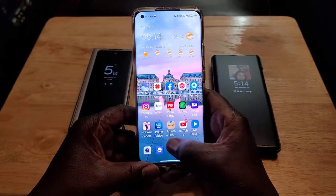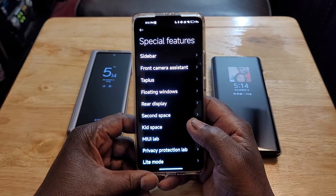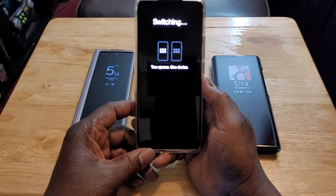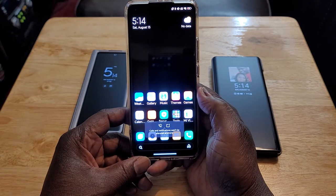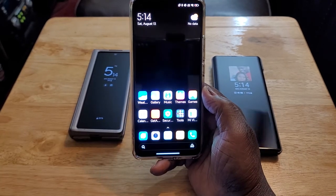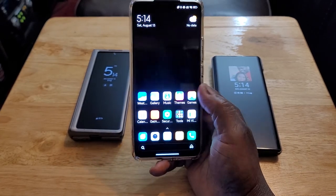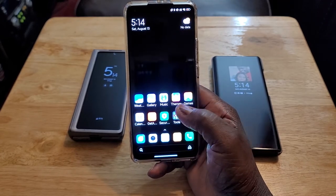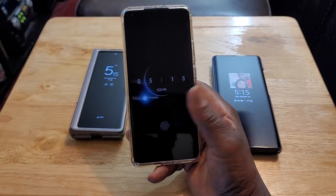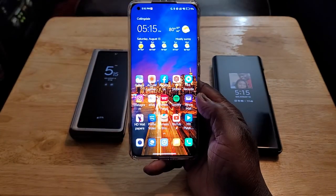The next thing is Second Space — basically, it's like having two phones in one. You go to Special Features, then Second Space, enter your code, and you'll see it switch to a totally different home screen. If somebody wants to check out my phone, I can go to Second Space — I don't have any sensitive material in there. They can check it out, use it, whatever. Then when I'm done, I close it, use my fingerprint, and I'm back to my original space. I love Second Space.